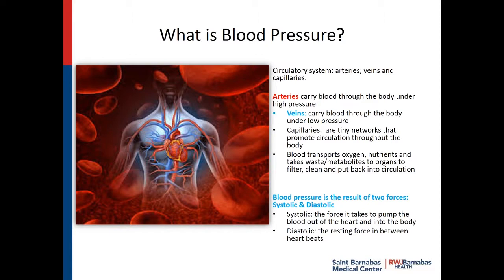Blood is vital to the entire body. It transports oxygen, nutrients, takes away waste and metabolites to the organs, and it filters, cleans, and puts it back into circulation clean. Now, blood pressure is the result of two forces — that's what they talk about when they talk about the top number and the bottom number of your blood pressure. The systolic is the force it takes to pump the blood out of the heart and into your body, whereas the diastolic is the resting force in between the heartbeats — the so-called relaxation of the heart.